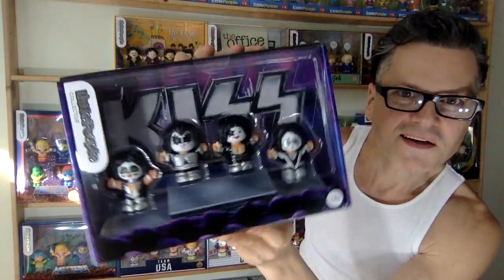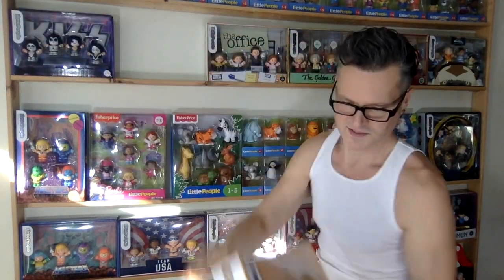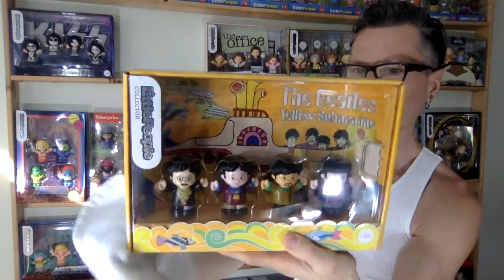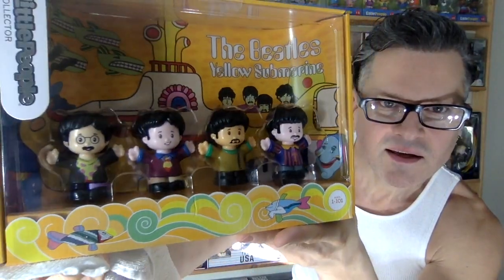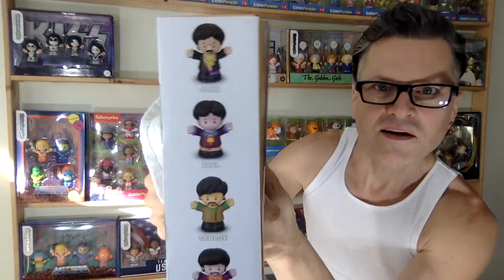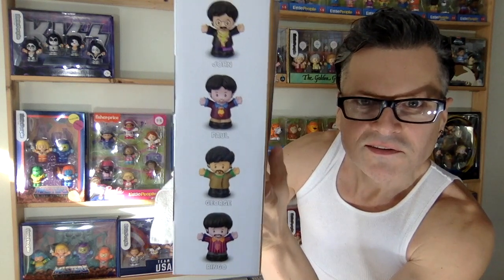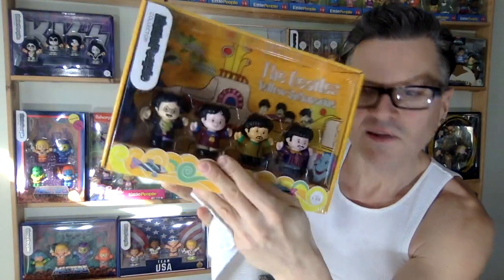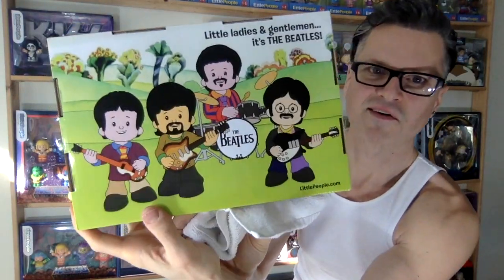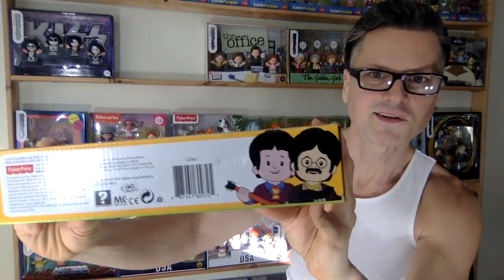Then we have The Beatles in their Yellow Submarine garb with the yellow submarine in the back. Here they are: John, Paul, Ringo, George. Very cute, and the style is very Yellow Submarine-inspired too.